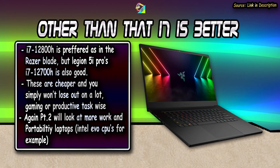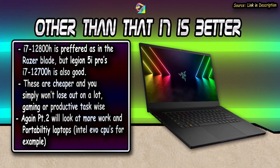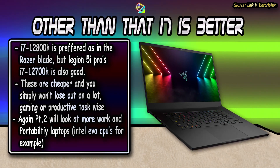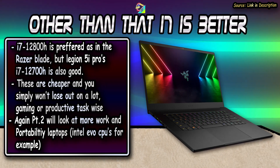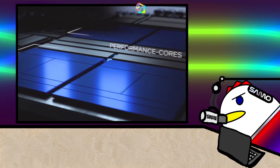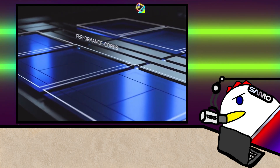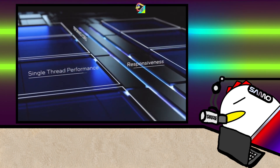For almost anyone else — especially someone that carries their laptop around, casual gamers, or someone that just wants to use their laptop as their laptop — you'll be just fine with the i7-12700H. The i7-12800H is better but that is only in the Razer Blades for now, so be on the lookout. I know the i9 might be tempting if you have the budget, but unless you can find a good deal or you fall under one of the categories for the i9 I mentioned, stick with the i7.